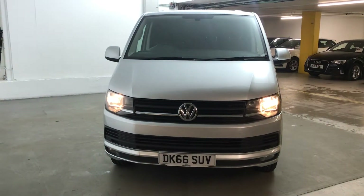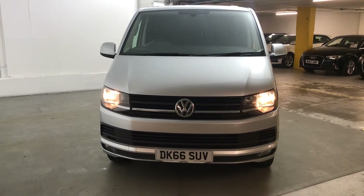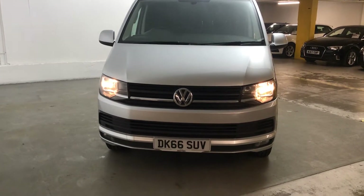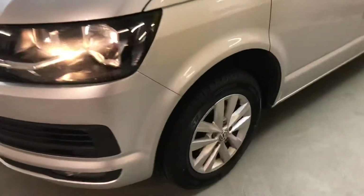Hi guys, Alex here from Draytons. Here we've got a Volkswagen Transporter 2L TDI T30 Blue Motion Tech Highline. All the wheels and tyres are in very good condition.